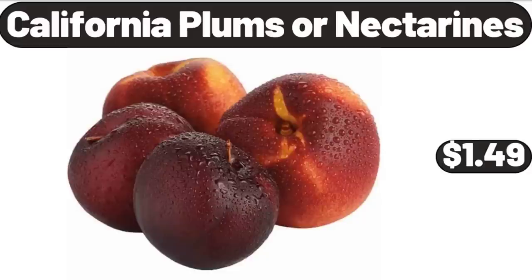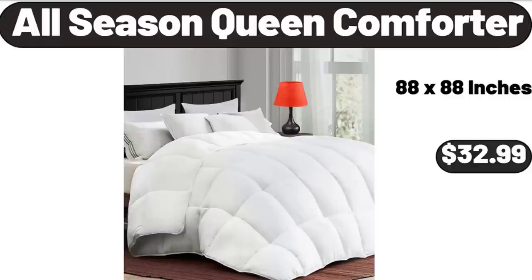California Plums or Nectarines, 2 Pounds, $1.49. All Season Queen Comforter, $32.99.